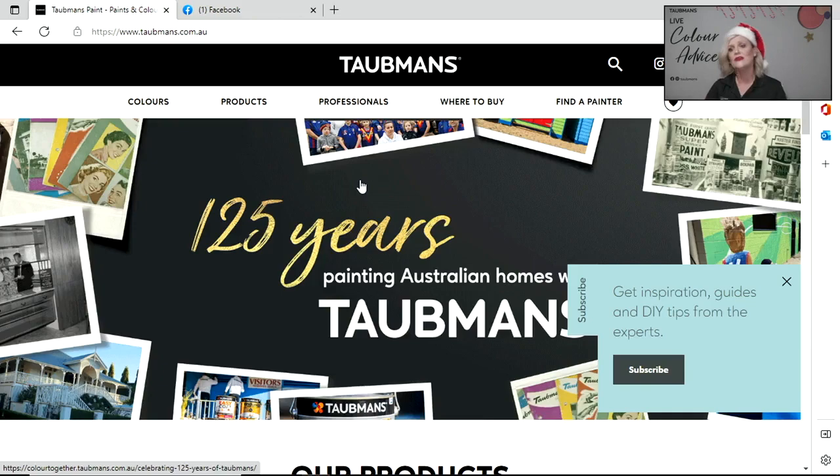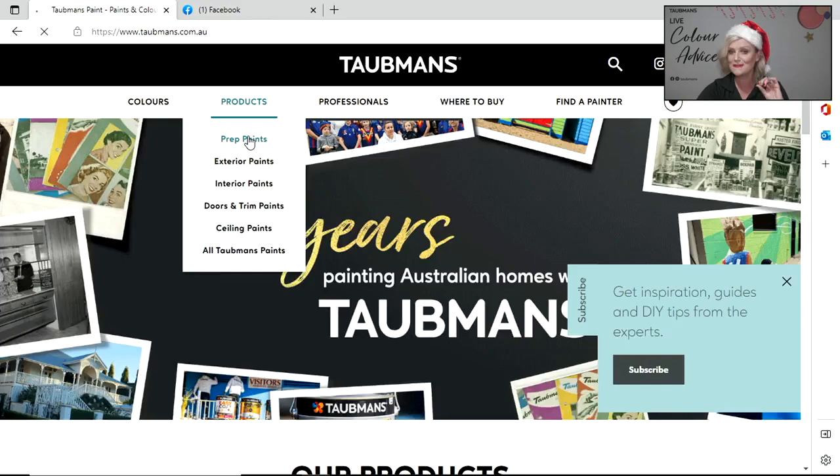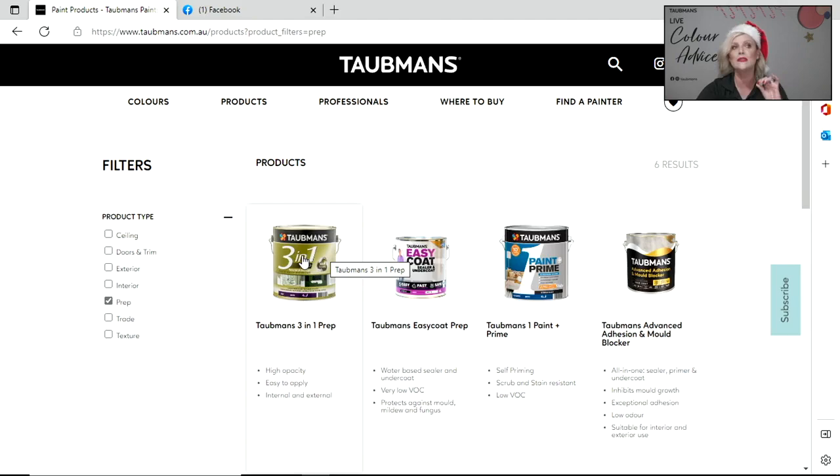So here on our website, www.taubmans.com.au, you've got a wealth of knowledge available at your fingertips. You can browse the drop-down menu for colours, colour trends, tools, ColourSmith, and also browse under Products. I'll hit prep products - and here's our 3-in-1. It is a brilliant product, and the beauty of it is that you can use it for both interior and exterior purposes.